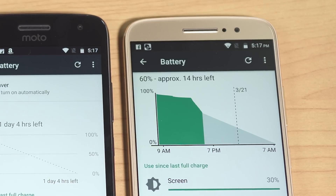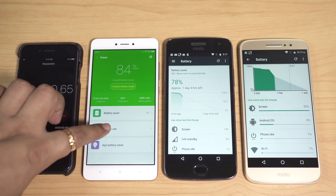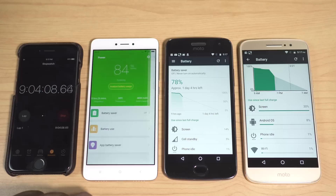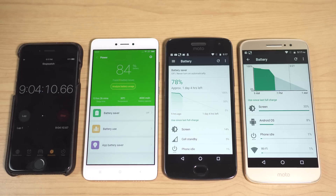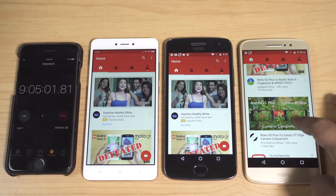The Moto M is now at 60% — 29% battery depleted — giving a screen-on time of just 6.9 hours, not even close to the other devices. Redmi Note 4 is a beast, Moto G5 Plus is decent, but I'm not happy with the Moto M. Now I'm going to try YouTube followed by some hardcore games.